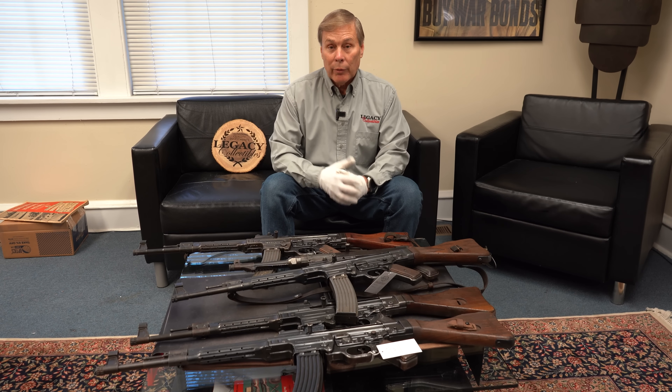Speaking of dummies — not me — I mentioned this MP40. Let's see who made it: BNZ marked, which is a Star Factory, and you can see '43. This is also a dummy, so this is frozen — the receiver has been destroyed. Again, good for hanging on the wall, or if you're a reenactor or in a Hollywood movie, this is a good carry gun.